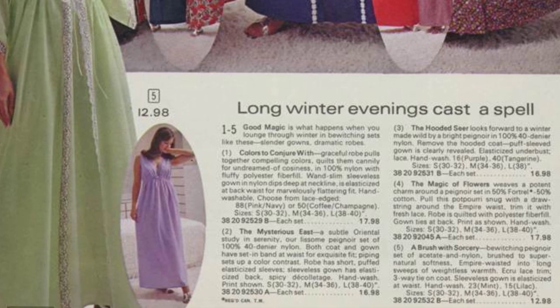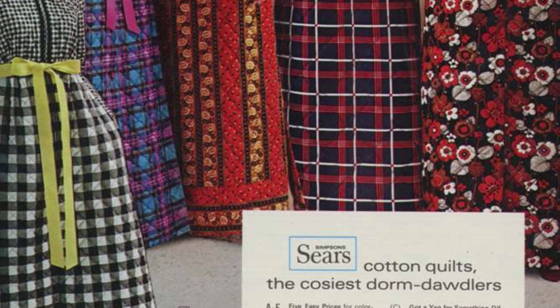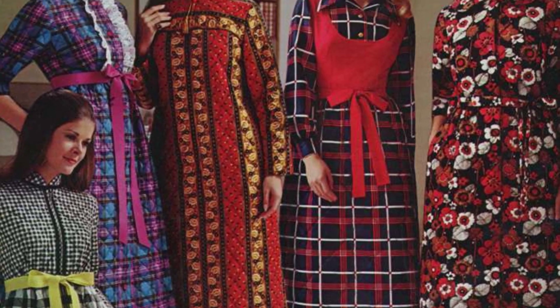Women's slacks were also making a bold statement, with the women's liberation movement making pants an acceptable choice for women in public.